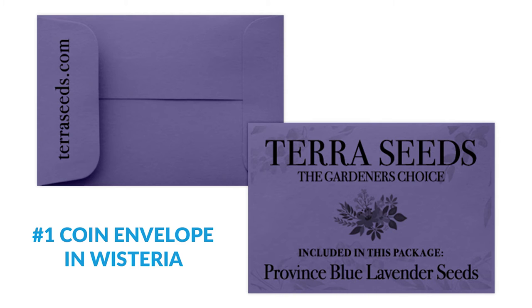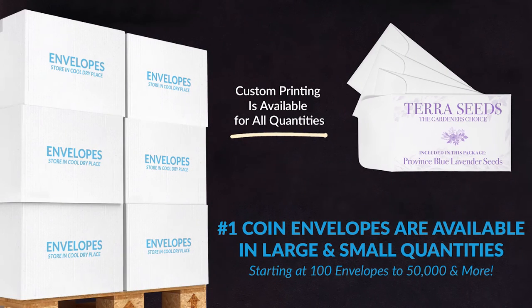Brand your product with professional custom printing or order them plain, in small quantities of 50 to large quantities of 50,000 and more.